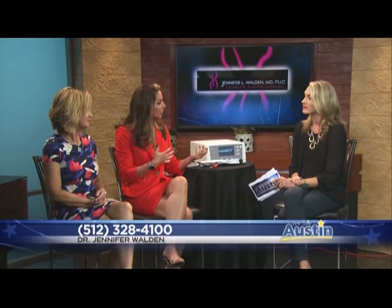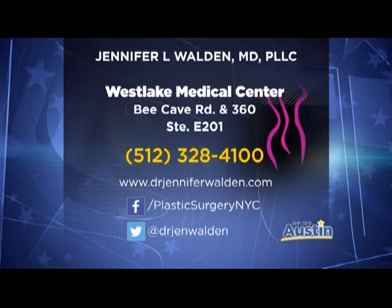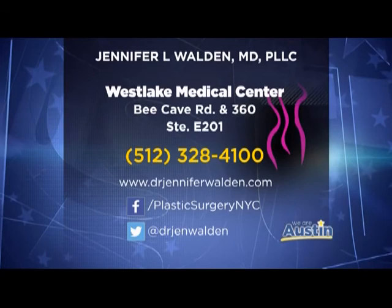Tammy, thanks for sharing your story. It's something that happens to a lot of women, but we don't always get the chance to talk about it. So thanks for having that dialogue so people know their options. And Dr. Walden, thanks for bringing this to Austin. Thank you so much. You can check her out at drjenniferwalden.com or go to social media — she always has great information and posts up there about what she's up to.